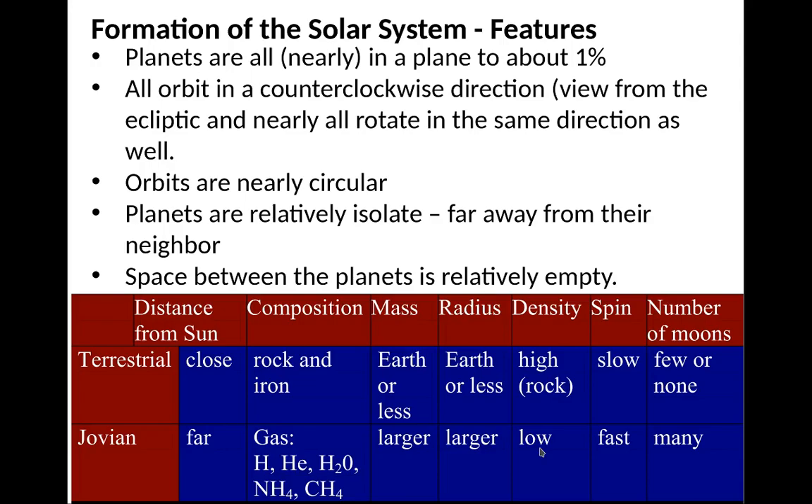Let's talk about how the solar system formed. The first thing is to look at the characteristics of the solar system: all the planets are nearly in the same plane — basically on the same flat surface to about 1%. They all orbit in the same direction, counterclockwise viewed from above Earth's North Pole. They all rotate in the same direction. The orbits are all nearly circular. The planets are relatively isolated from each other — most planets don't cross each other; they tend to stay within their own zone. And the space between planets is relatively empty.